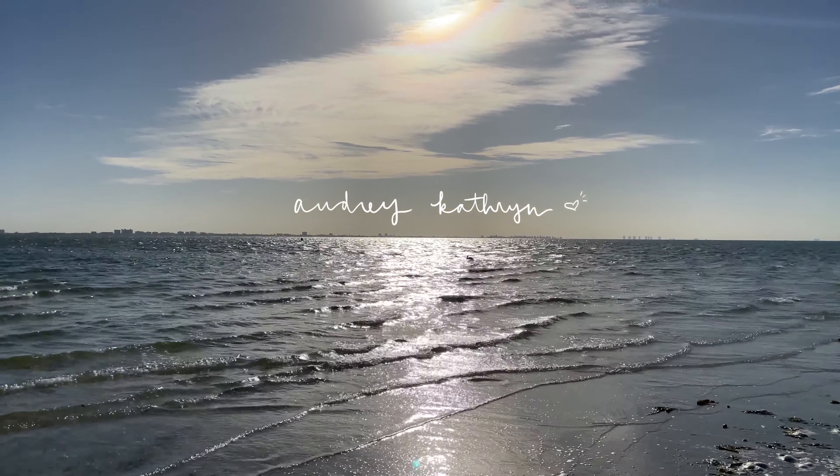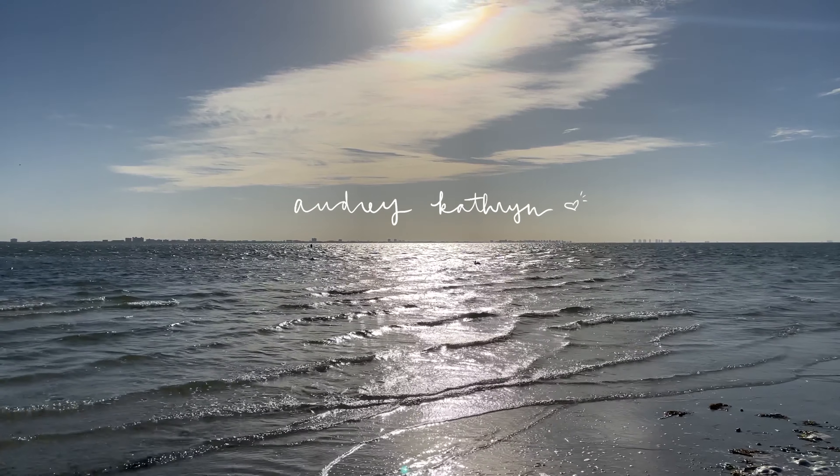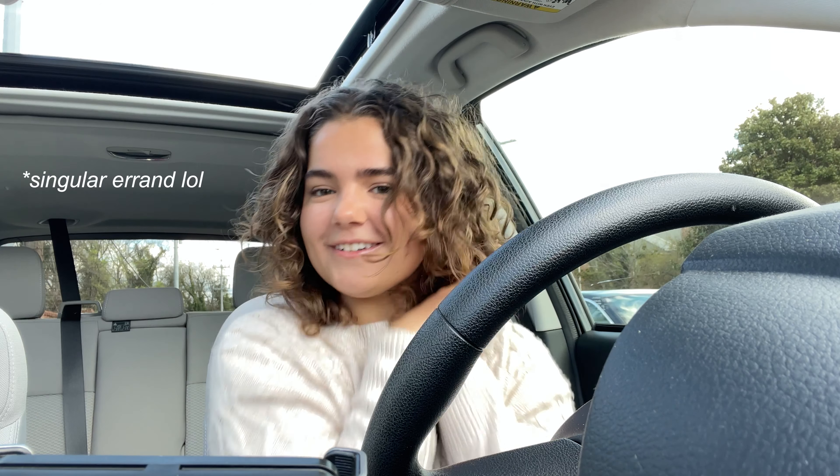Hello! I am en route to Trader Joe's. I just got back from spring break and my fridge is empty. I just want to take you along with me on my little errands today because I think that's fun — I hope you do too. It's such a beautiful day out; you can kind of see it in the window.